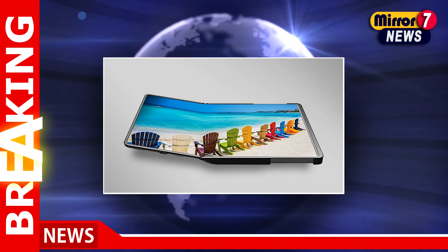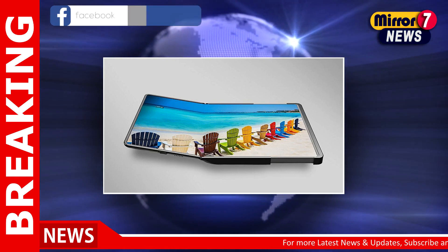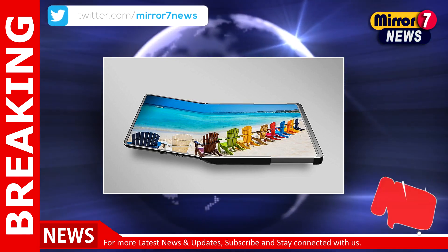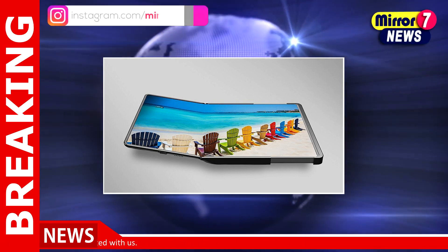Samsung Display will showcase its most recent hybrid display design at its invitation-only CES 2023 exhibit beginning January 4. The display, aptly dubbed the Flex Hybrid, has simultaneous sliding and folding capabilities.